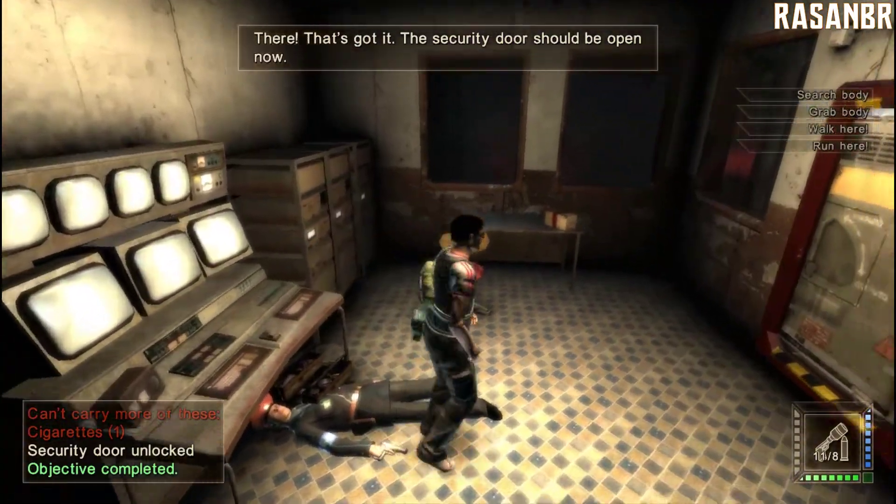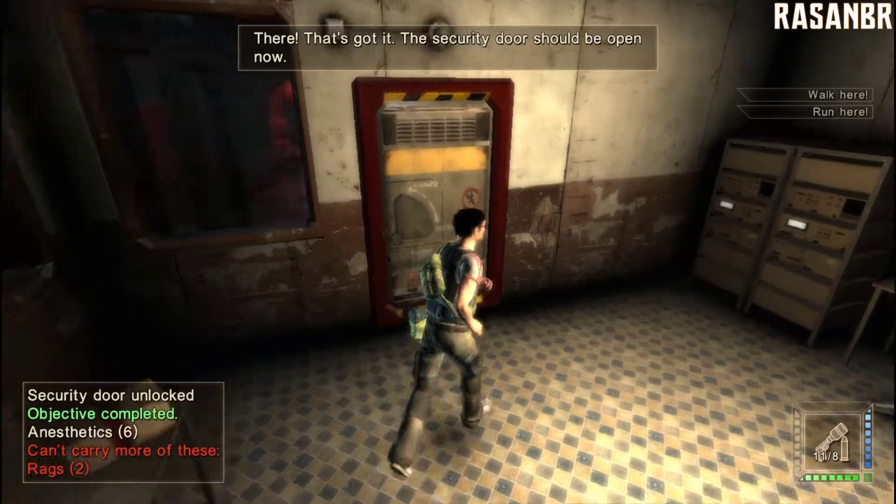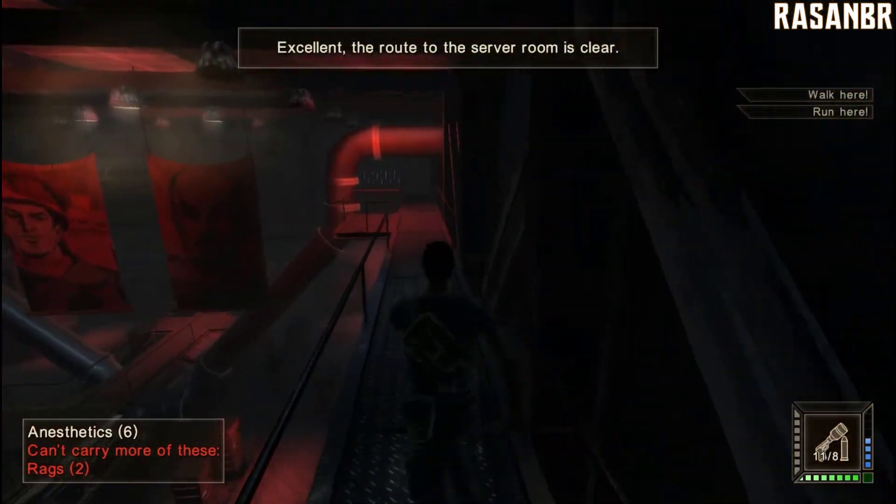There. That did it. The security door should be open now. Excellent. The road to the server room is clear.